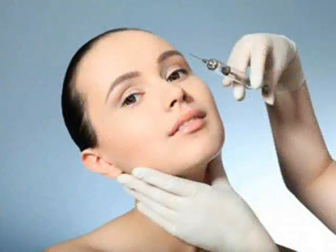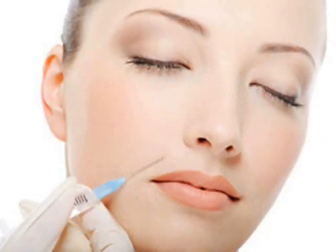Fillers are artificially synthesized materials used for the purpose of softening wrinkles and plumping areas of the face that have either never had enough volume or have lost volume with age. Like botulinum toxin injections, commonly called Botox, filler injections are a minimal to no downtime procedure that is performed in a single office visit. Results are almost instantaneous and can last over a year for many patients.